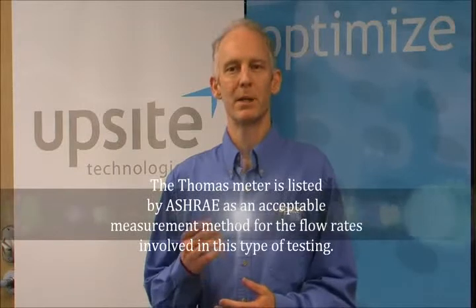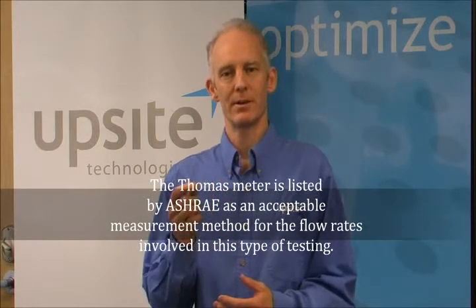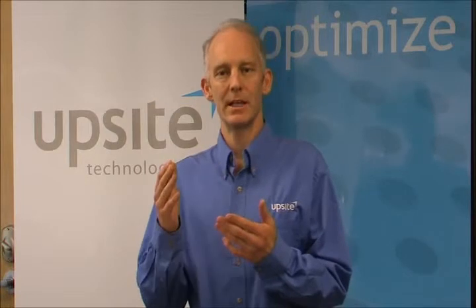A Thomas meter works by placing a heating element in the airstream to be measured, with a temperature sensor located downstream of the element. With a known specific heat capacity of the air, the observed temperature rise can be correlated with a flow rate. The Thomas meter used in our testing measures 1 to 80 CFM at 5% of reading accuracy.